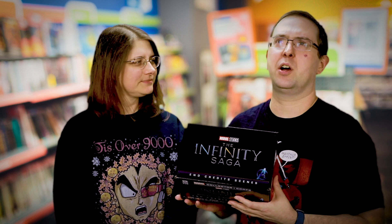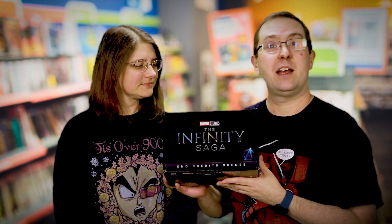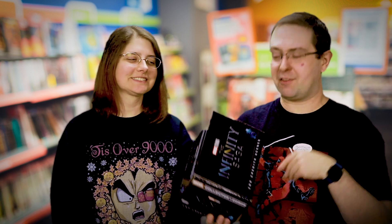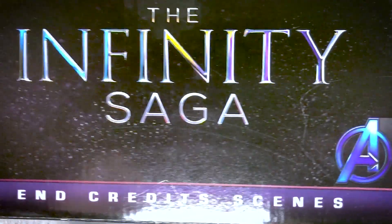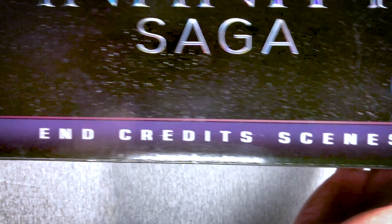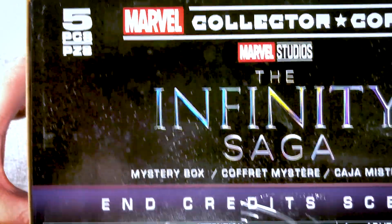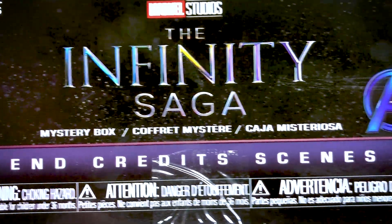Welcome to the November 2020 Marvel Collector Corps. This is the November 2020 Marvel Collector Corps, and we have the Infinity Saga — it's the end credit scenes. We were trying to figure out: does that mean just the end credit scenes from Infinity War and Endgame, or the end credit scenes in general from the whole MCU?